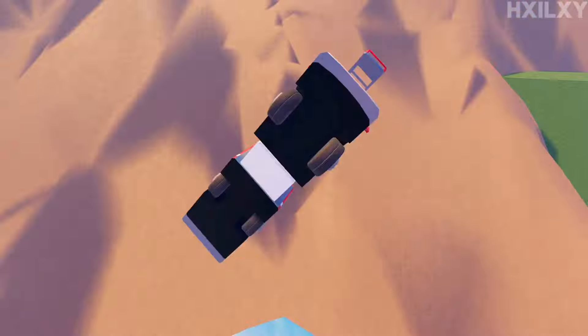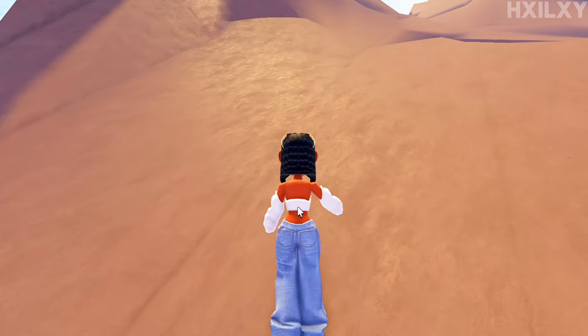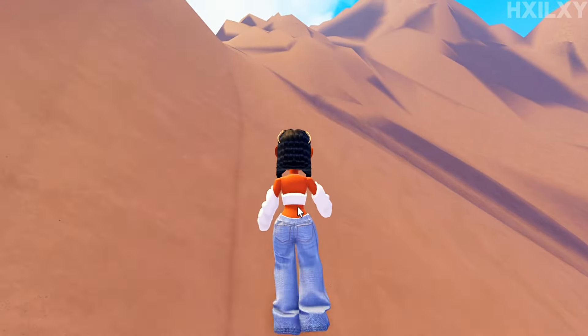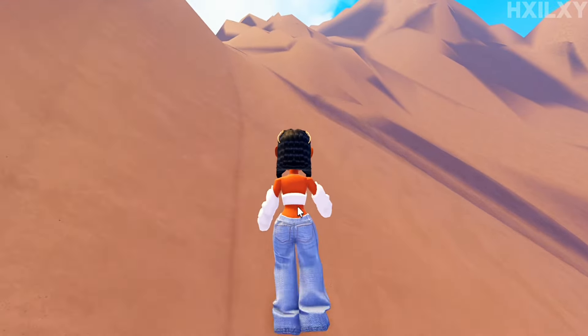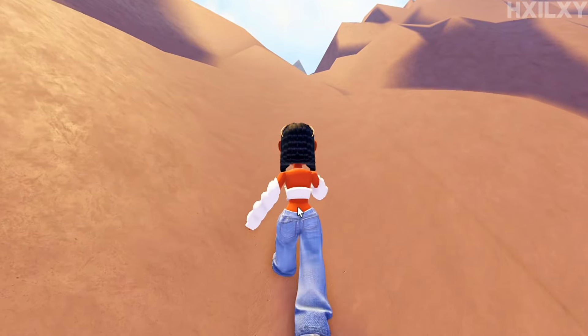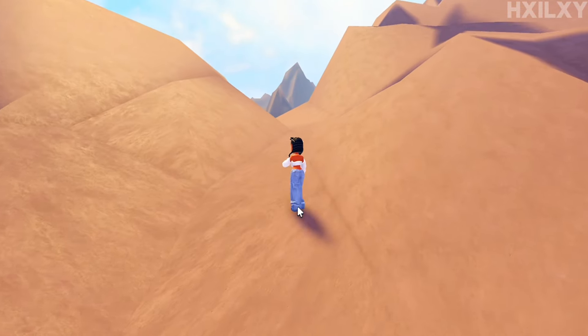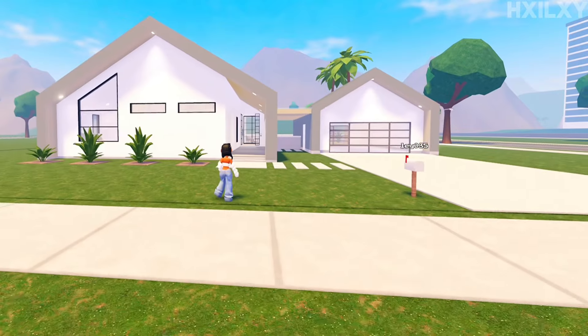Now we're on the mountain — the firetruck sent me all the way up here. I've never actually been here before, so I'm just walking up the mountain seeing where it goes.